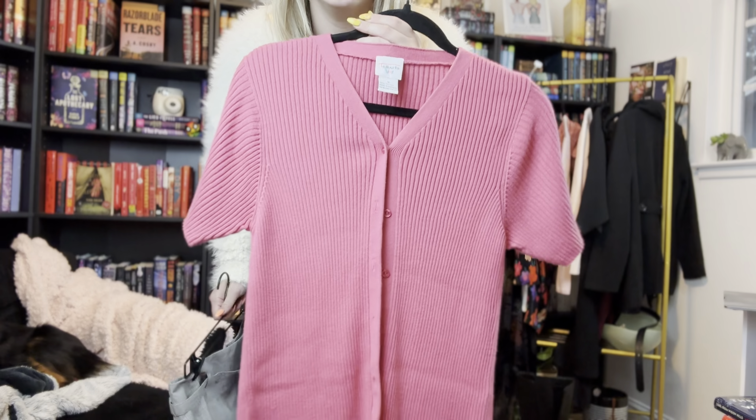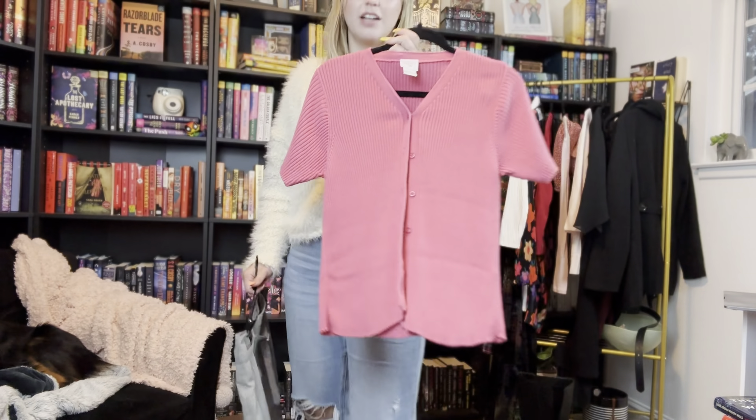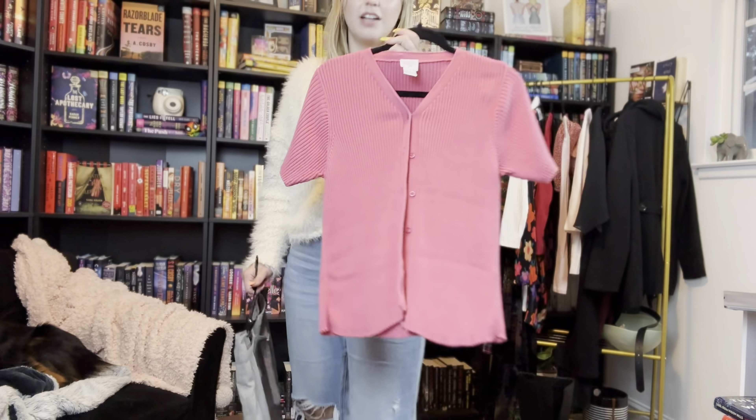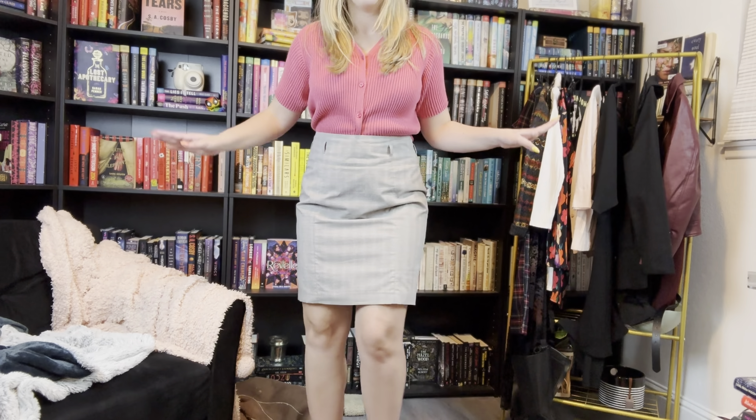Moving on to Gretchen Wiener's iconic pink outfit. I struggled the most with this one — I could not find a pink that matched her shirt, but I ended up finding this one at the last minute. It's a button-up, not a long sleeve, but it is a similar color, which was important to me. I haven't tried the skirt on — it looks a little bit too business, but she's wearing a plaid skirt and this one is plaid. I ended up rolling the skirt up a little because it was too long and took the belt off, but I just feel like I'm not vibing with this one as much. I feel like I'm going to work.